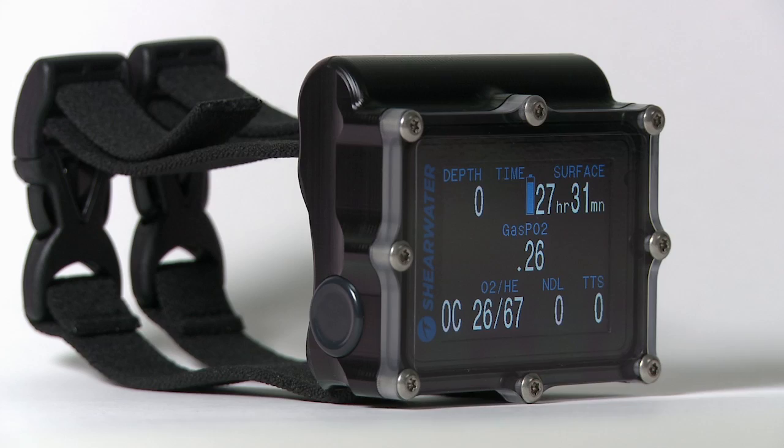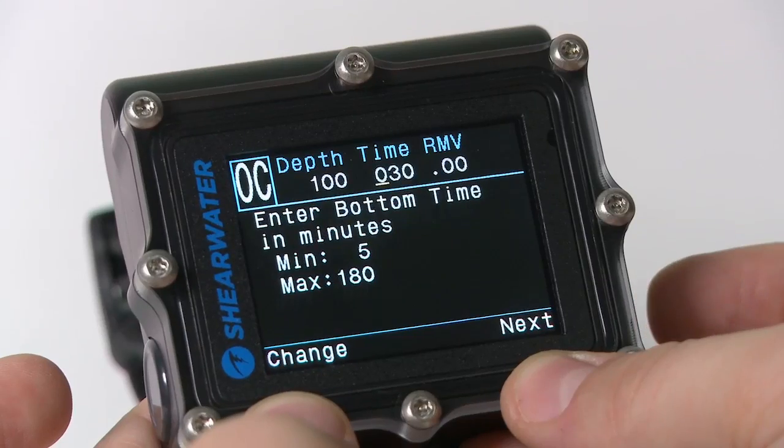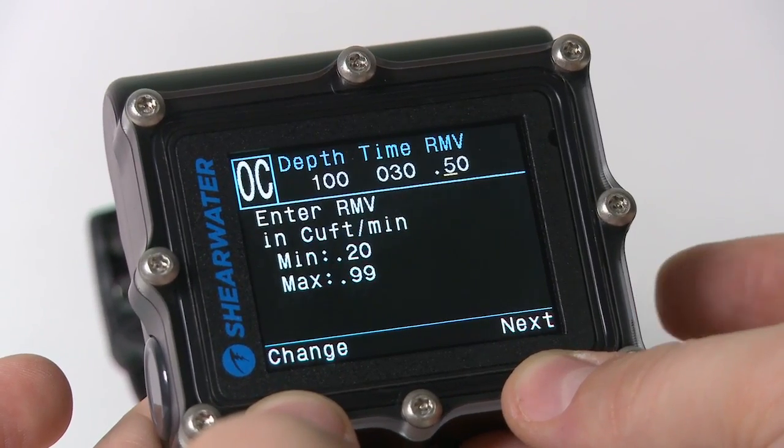The Petrol's intuitive menu system has a two-button interface and requires minimal button presses for important dive functions, like open-circuit bailout.